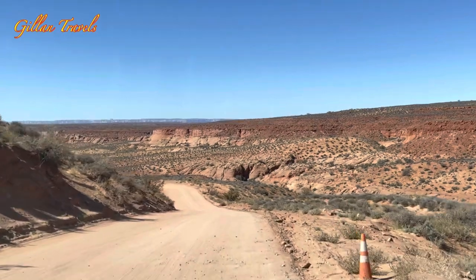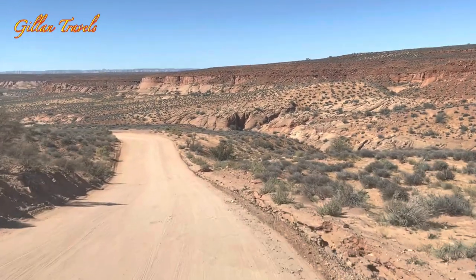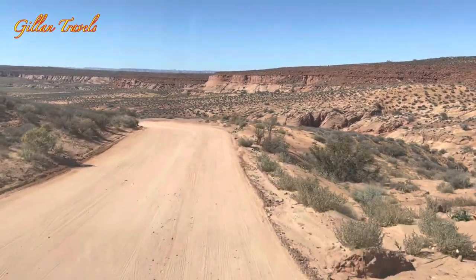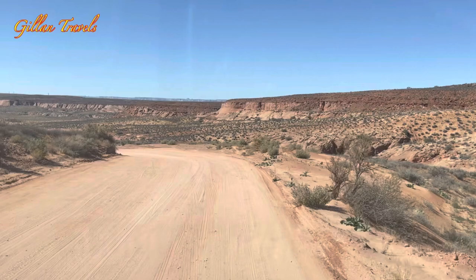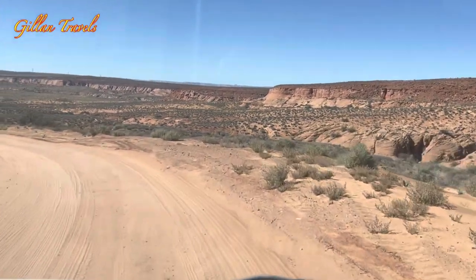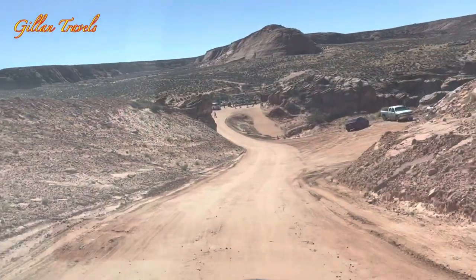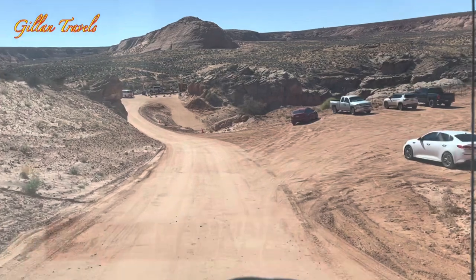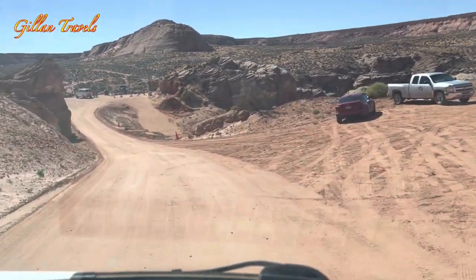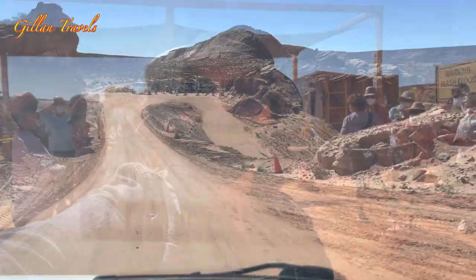To reach the mouth of the canyon from the parking area it takes about a 10-minute drive on a dusty and winding road, but believe me, the views along the way are stunning. I saw some private vehicles here, so I believe you can still drive up to this point. However, to go down to the canyon it is a must to be with a tour guide.